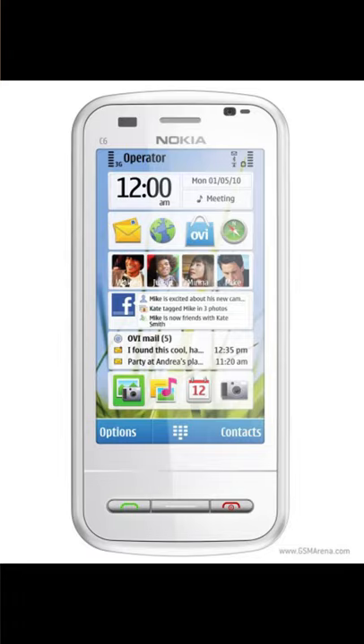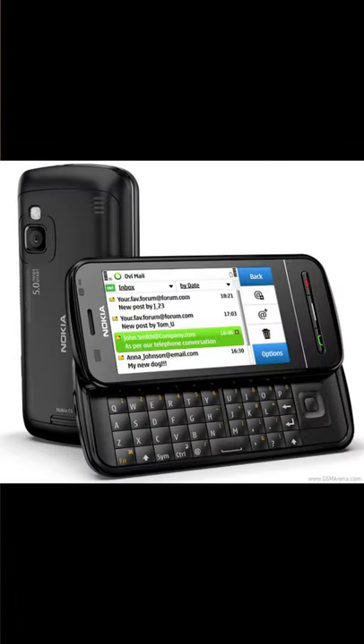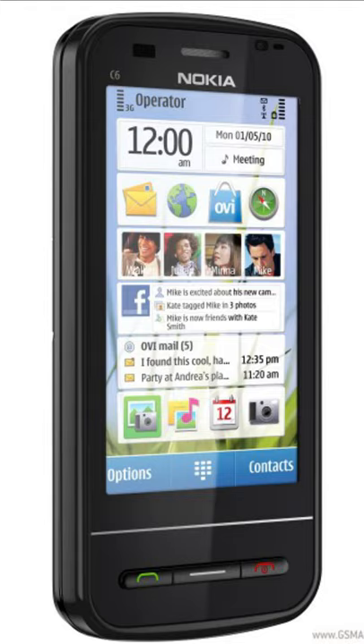In 2010, there was a Symbian-based phone, the Nokia C6. It has a full QWERTY keyboard, but it is outdated, so the phone was updated with the C6-01.